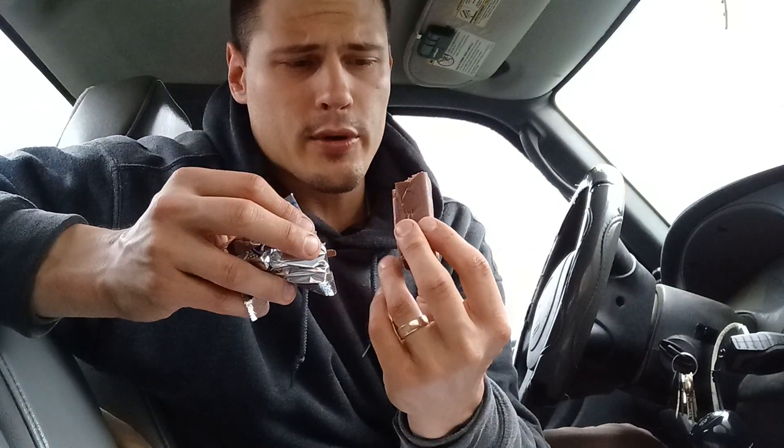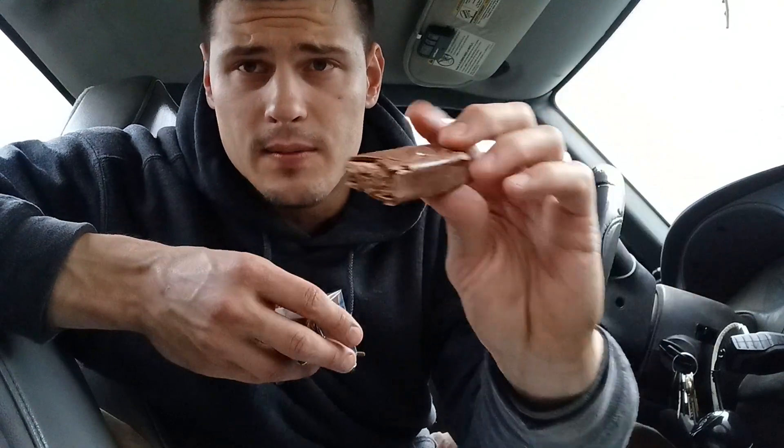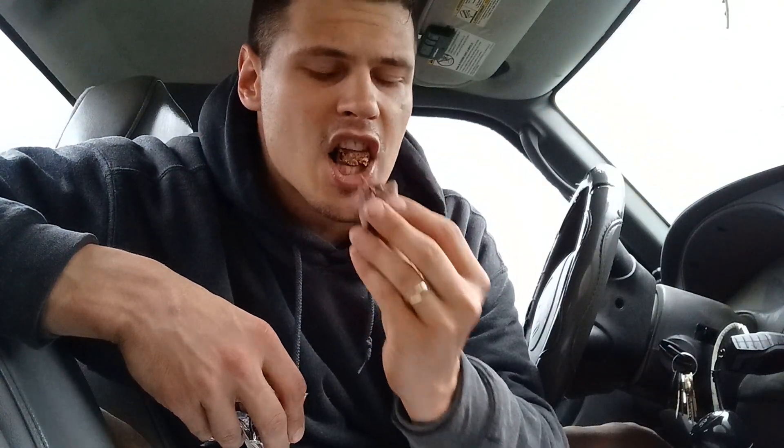I personally have always been a pretty big fan of Three Musketeers. There's the inside — that's the nougat with the chocolate. Three Musketeers never lets me down.